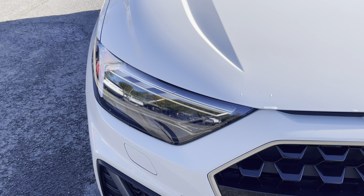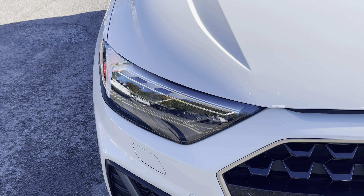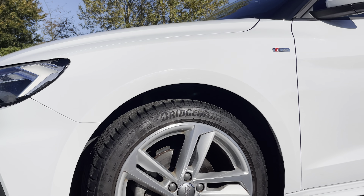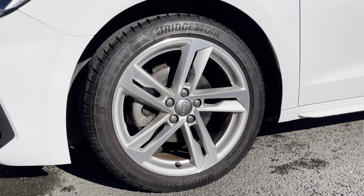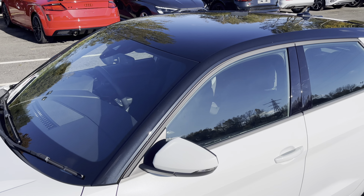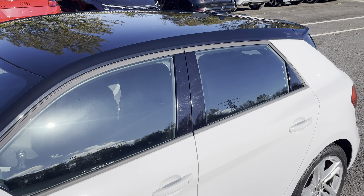Starting at the front of the car, we have the striking LED headlights, providing high quality illumination. Around the side we have the 17 inch 5 twin spoke design alloy wheels, while there's body coloured door mirrors, black window trims and the optional Mythos Black contrasting roof for a sleek and stylish look.